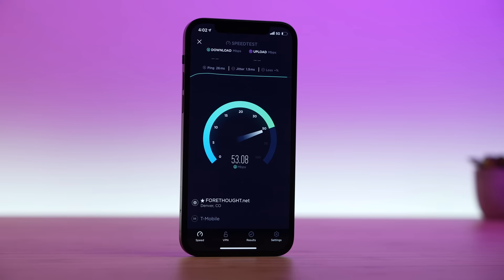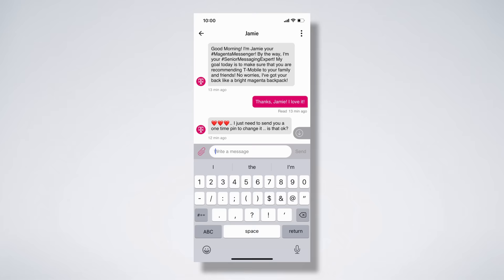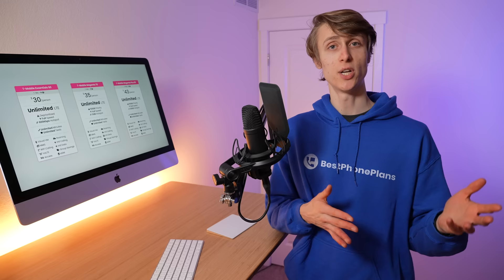Now let's talk about T-Mobile customer service and support. I've been using T-Mobile for the past four months, and I think they provide some of the leading customer service in the industry, but it's also not perfect. I've experienced T-Mobile support both in-store and online, and overall I've had great experiences. The reps are friendly, knowledgeable, quick to respond, and helpful. When I was in-store, I migrated my Sprint account to a T-Mobile account, downgraded my plan from Magenta to Essentials for this video, and signed up for T-Mobile prepaid. Each time, the representatives were helpful and I was in and out in just a few minutes.